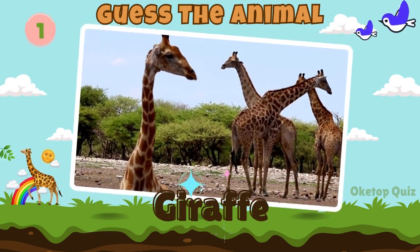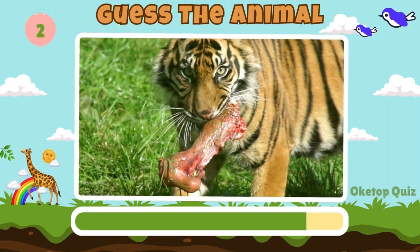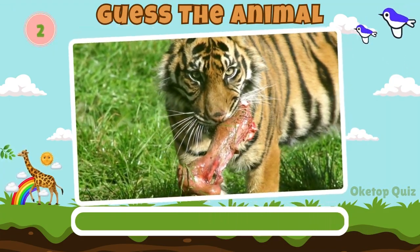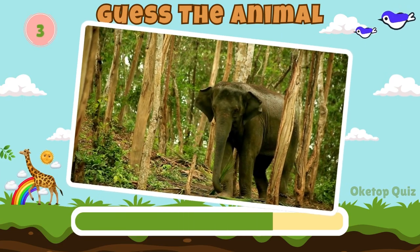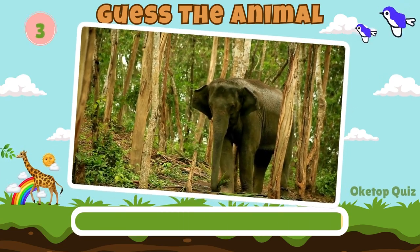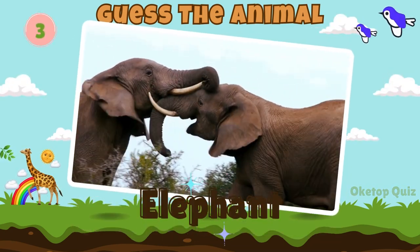Giraffe. Fantastic! Now try to guess this animal. A tiger. Elephant. Let's move on to the next animal.